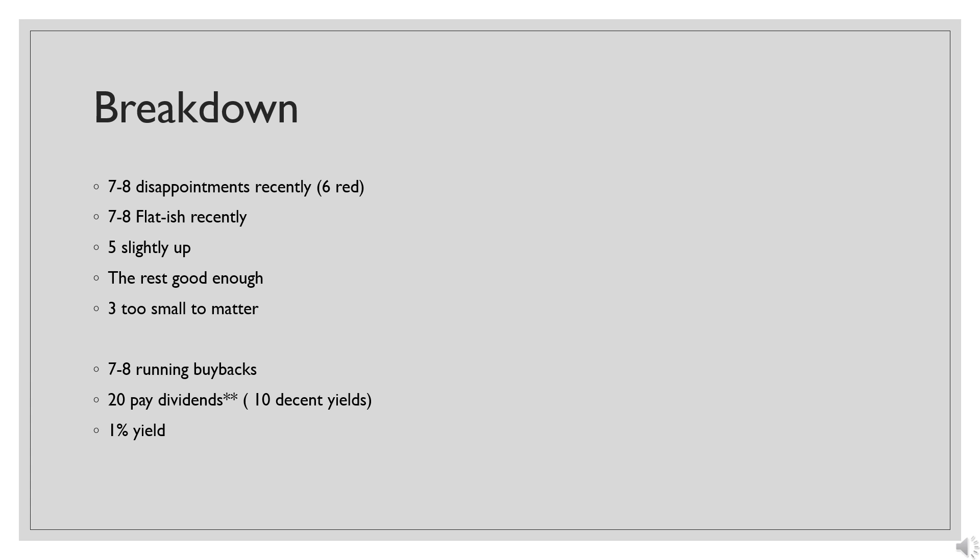There are 26 names in the portfolio. Three of them are too small to matter and another few are very small. Six of the names are red since I bought them. A few more have been disappointing recently, a bunch more have been essentially flat, five or so are up slightly, and there are a few that have done decently. Seven or eight are running a buyback, which I like — lower share prices mean a higher return without having to buy more shares because the company is doing it itself.